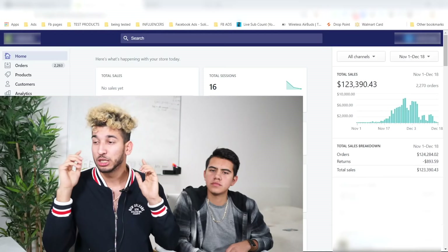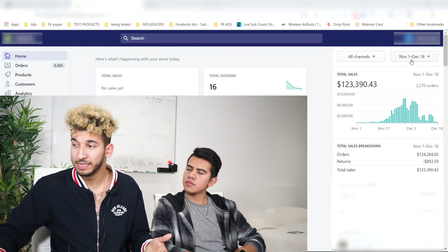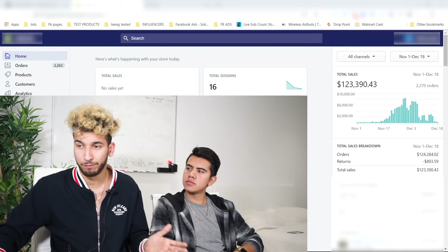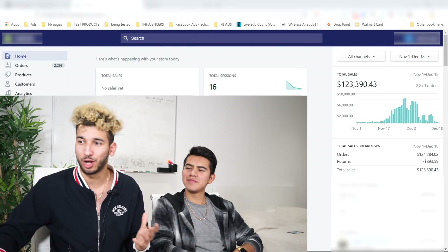I'm super stoked to share this video with you. I want to show you the numbers right here and prove the results so you guys know it's the real deal. From November 1st to December 18th, David made about $123k — and of course, refresh for all the inspect-element patrol out there who think it's always fake.